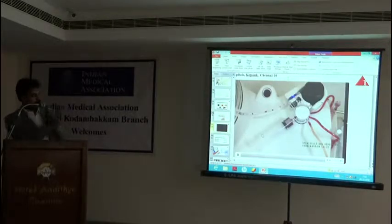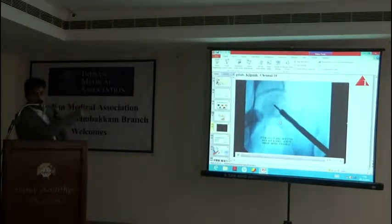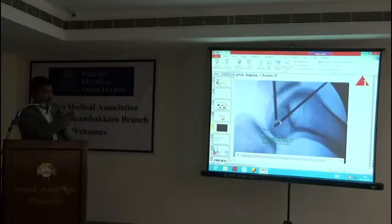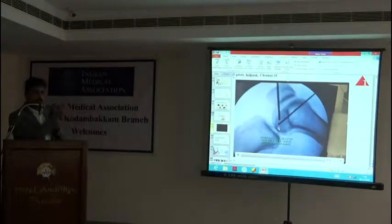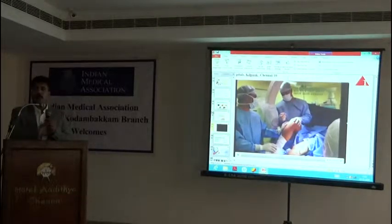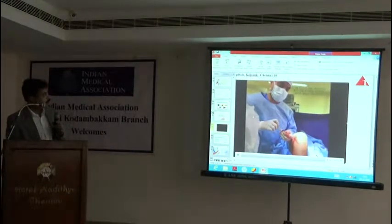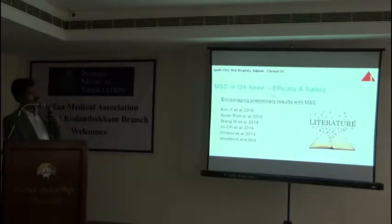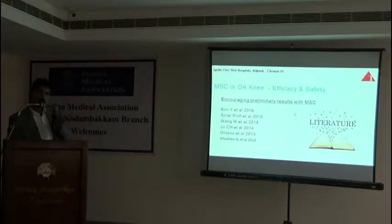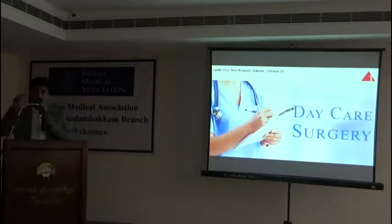The stem cells are then injected back into the patient's body — into the hip joint and the bones. This was done for avascular necrosis, but the same stem cells can be given inside the joint as well. We did this injection under imaging control for avascular necrosis, not for severe arthritis. For severe arthritis it may not work, but for early arthritis it can work. This has to be done as a theatre procedure — we cannot do it as an outpatient procedure because we have to take aspiration from the bone marrow under image guidance.